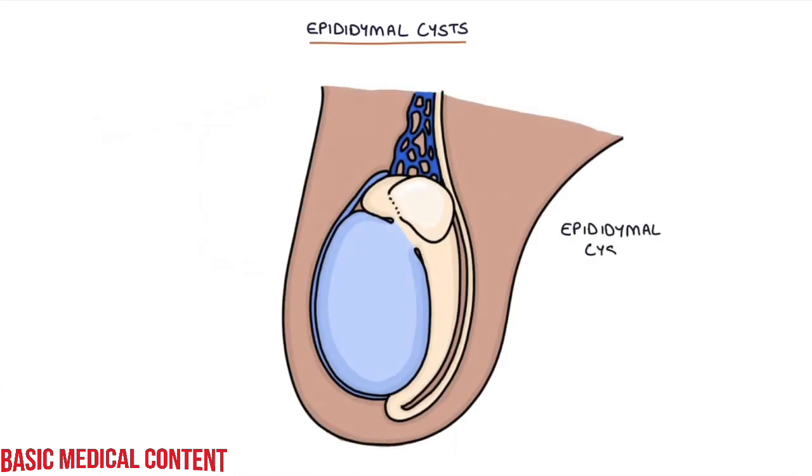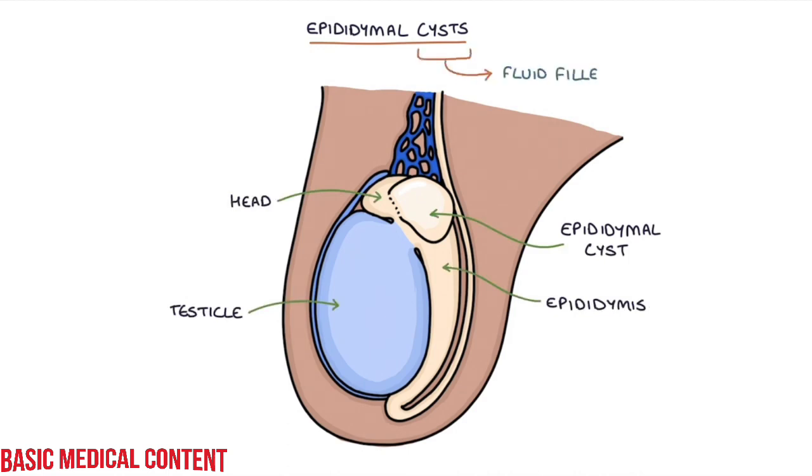In this video, I'm going to be going through epididymal cysts. Epididymal cysts occur at the head of the epididymis, at the top of the testicle. A cyst is a fluid-filled sac.